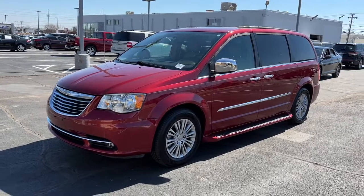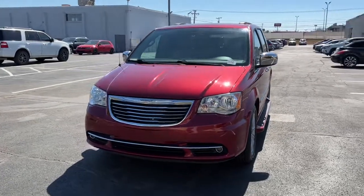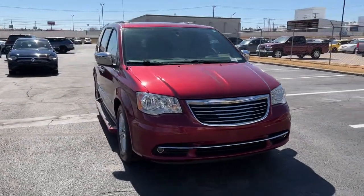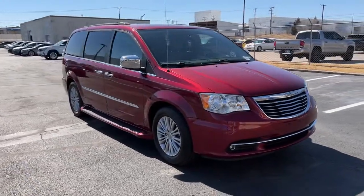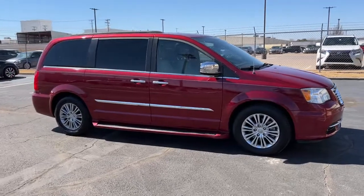Get into the 2016 Chrysler Town & Country. With less than 90,000 miles on the odometer, this vehicle stands out from the rest. Enjoy a view of this well-appointed Chrysler Town & Country, the minivan that set the standard for others to follow.